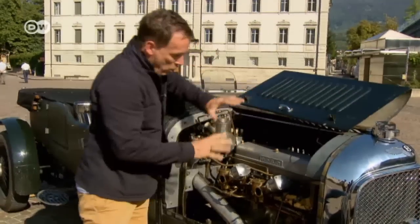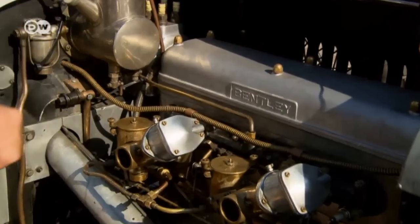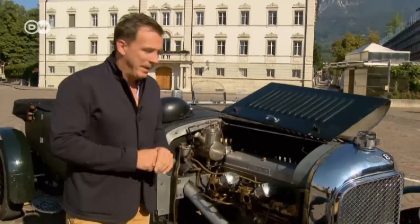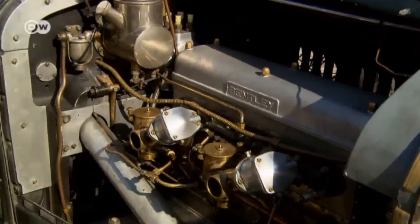Wow — the cast-iron engine alone weighs about as much as a modern small car. Mr. Bentley started out as a locomotive designer, of course. Four cylinders, a 4.4-litre displacement, 110 horsepower. It all looks a bit old-fashioned now, but this car was ahead of its time.